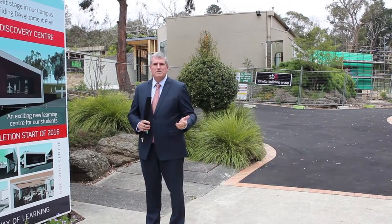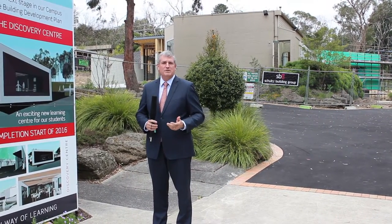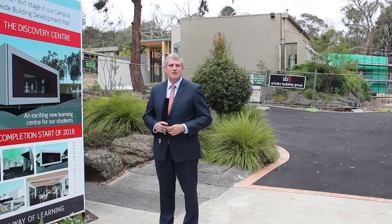Welcome to my next video log. Today I'm going to take you on a walk around the Discovery Centre to give you an update on construction. Let's go and have a look.